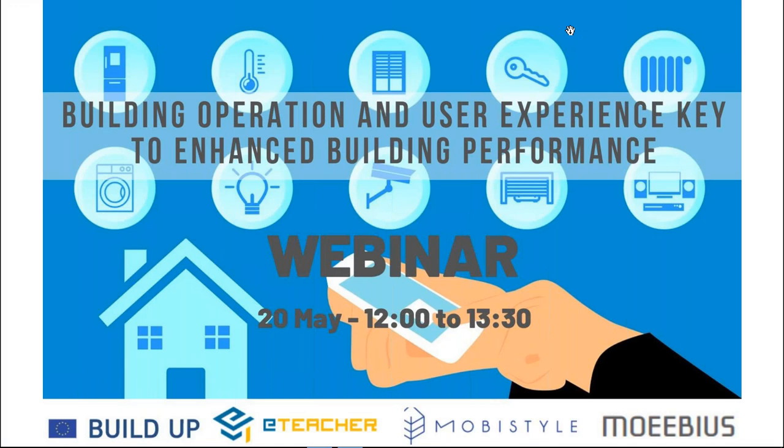Hello, good morning to everyone from the Buildup editorial board. If you are attending a Buildup webinar for the first time, our warmest welcome. For our returning audience, thank you for renewing your interest. It is a pleasure to host today a webinar entitled 'Building Operation and User Experience: Key to Enhance Building Performance,' gathering representatives from three European research projects — No-ABUSE, MOBI STYLE, and E-TEACHER.